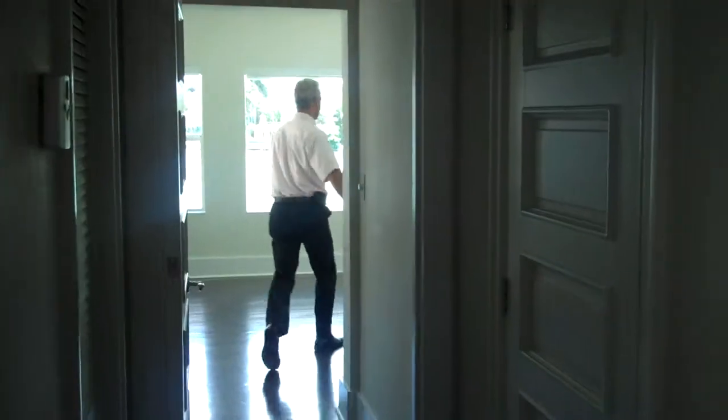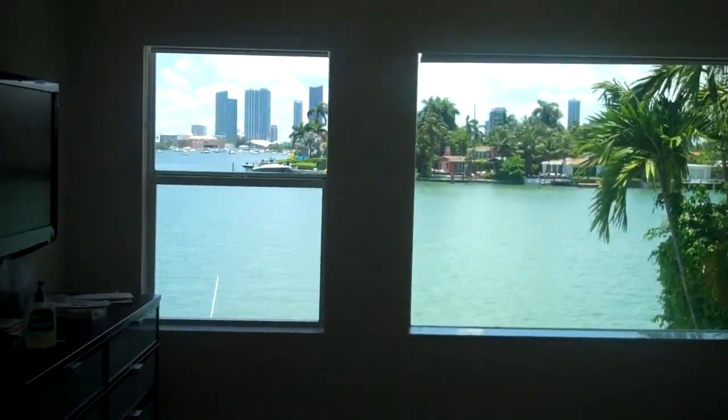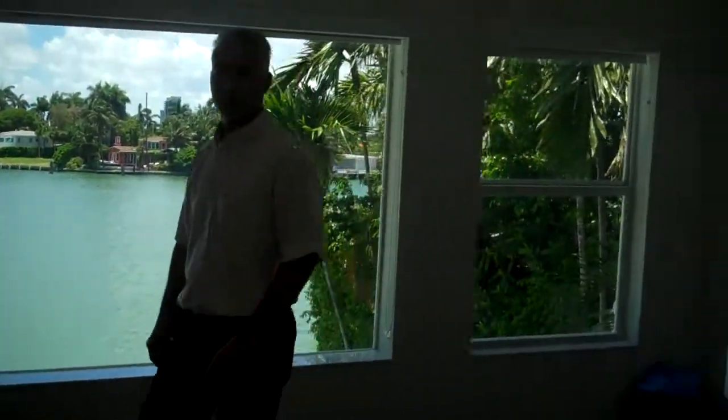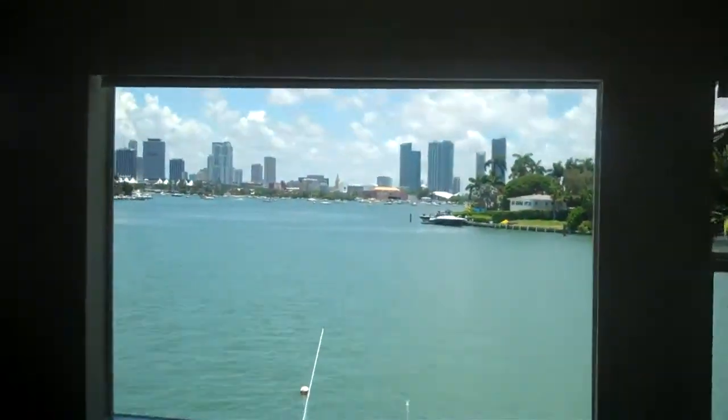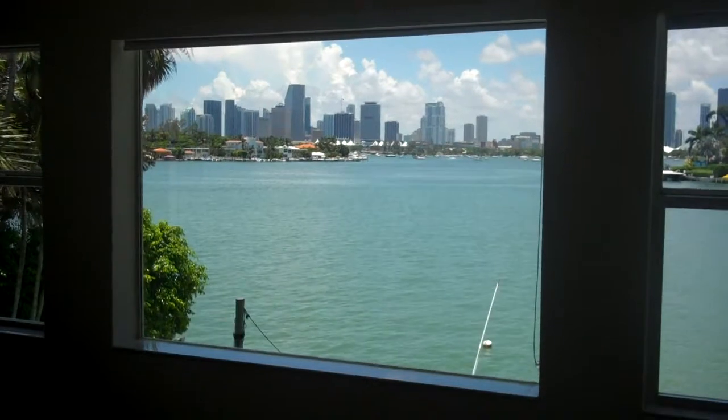I'm back on the landing, and I'm taking you to the second master bedroom. It's also very spacious, and this one actually has the very best view of both. You're looking towards downtown Miami, and I'm standing right now exactly next to the bed.